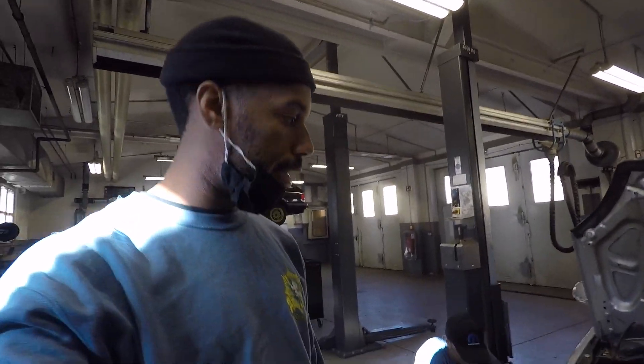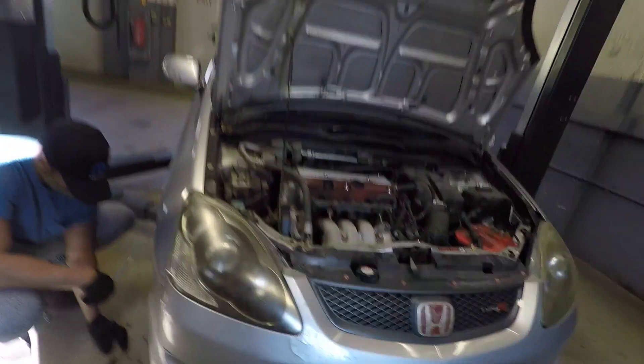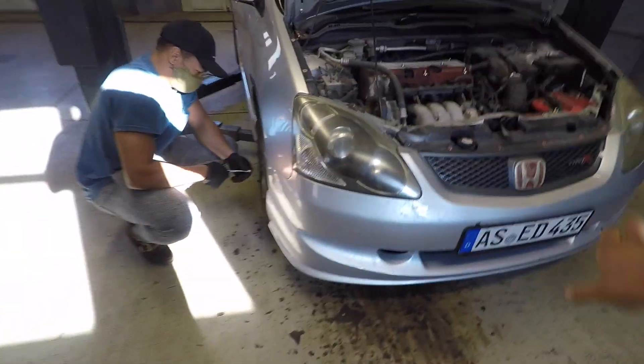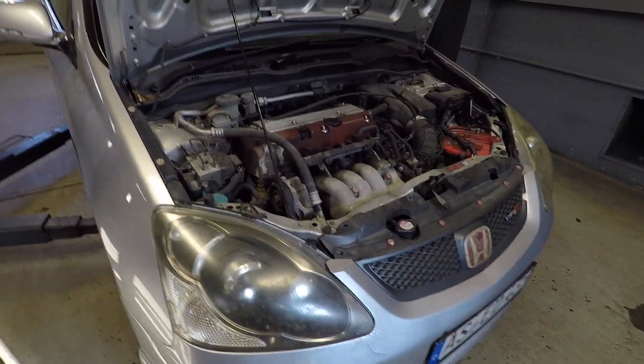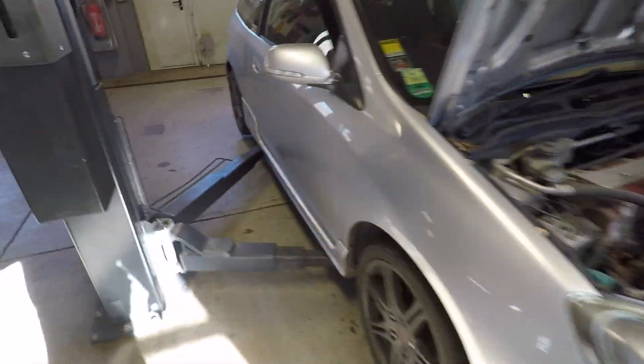Right now Brandon's working on pulling out the front bumper. I'm going to go ahead and just remove the hood to get that out of the way and kind of go through the car. There's no strict game plan - we're just going to start stripping the car.